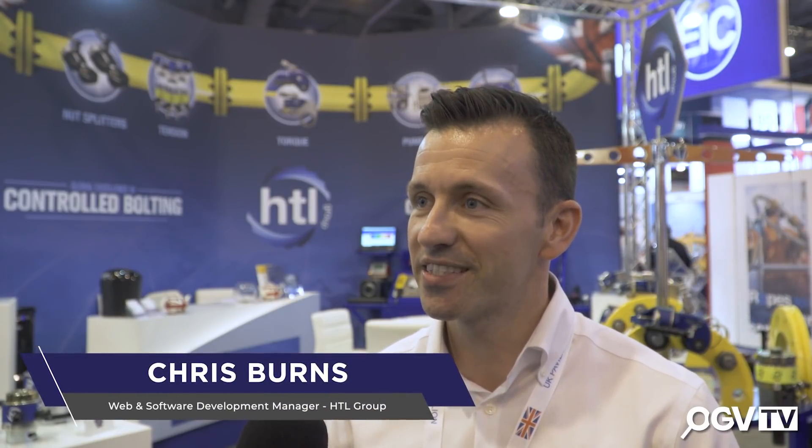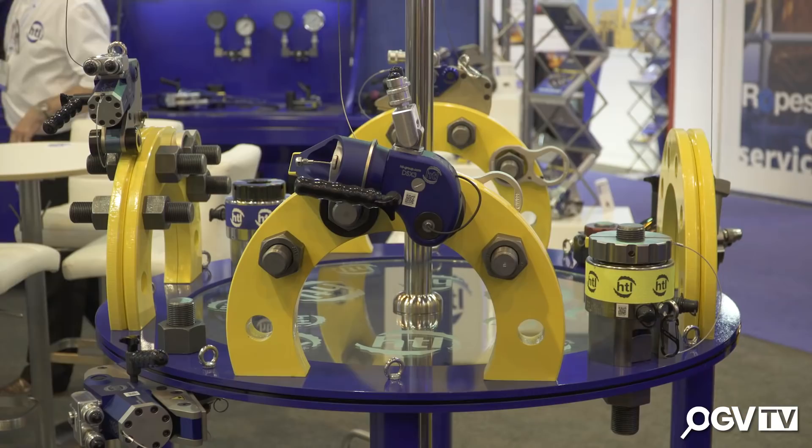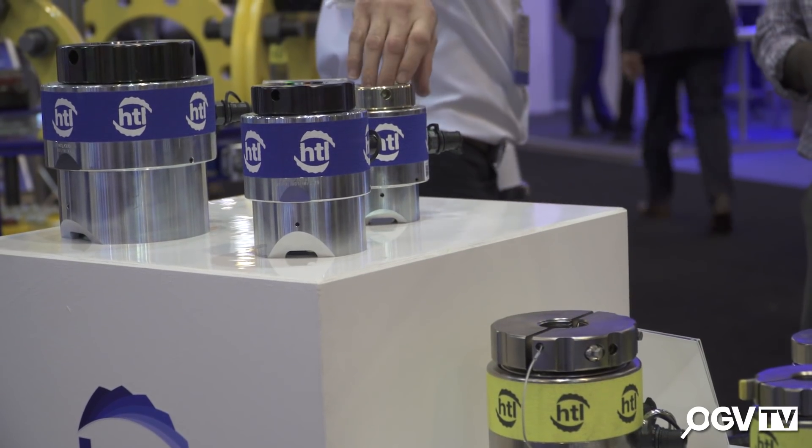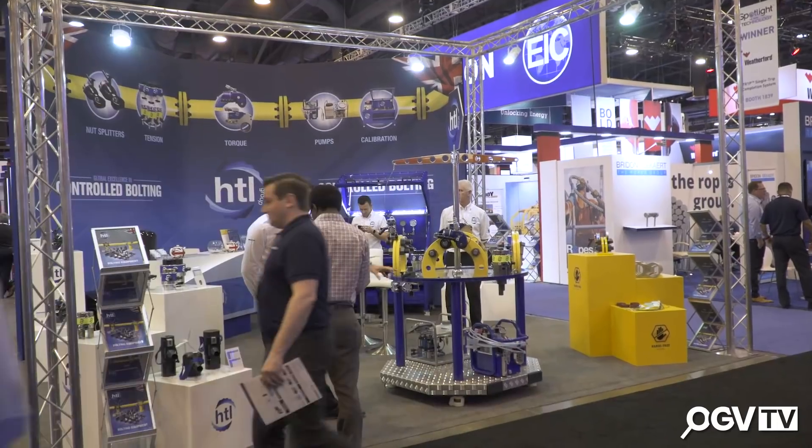My name is Chris. I work for HGL Group and we're here at OTC this year to promote our controlled bolting equipment, our range of new products, innovations and meet with potential customers, buyers and distributors. We're having a great show so far this year. We've met with lots of the right people and hopefully continue through for the rest of the show.